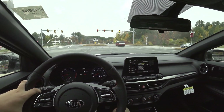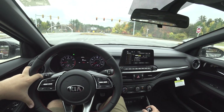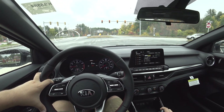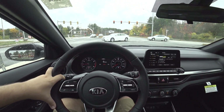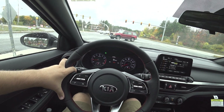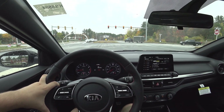Heel-toe rev matching is a breeze. The clutch is very predictable — I shouldn't say it's super light, it has some good heft to it. I think it's probably about as heavy as a Golf GTI's clutch, but it's extremely predictable.